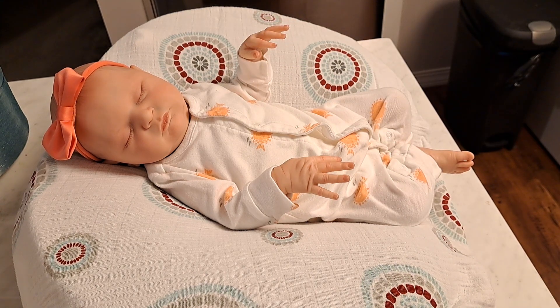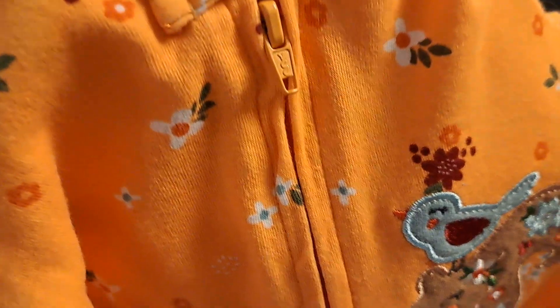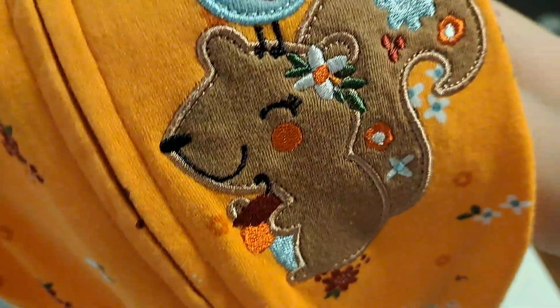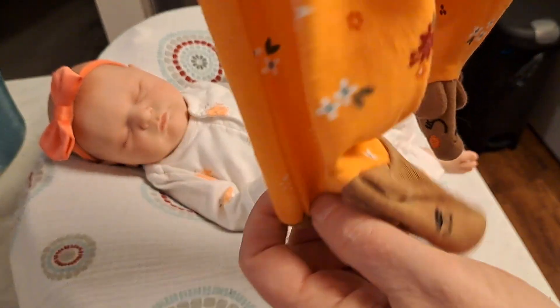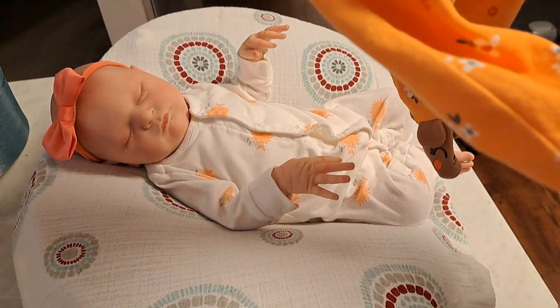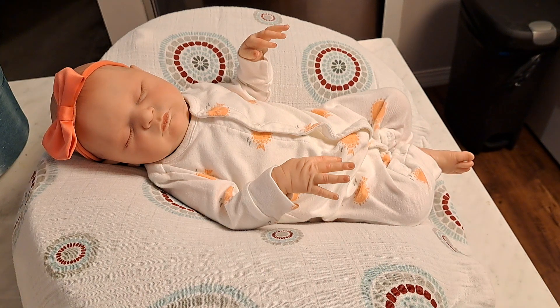I wanted to bring her on and change her. She looks really darling in this outfit too, but I wanted to put her in this Koala Baby — it's very fallish. It has the rust-colored collar and sleeves, it's a bright orange, and it has a little squirrel and bird on it. The bird is singing and the squirrel is darling. There are flowers of all types — some maroon, some green — and the bird is like a teal color with a rust wing. The feet are little squirrels, and the squirrel has a little flower on top. It's just so sweet and so fallish.